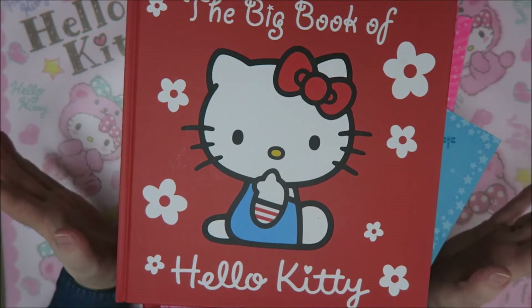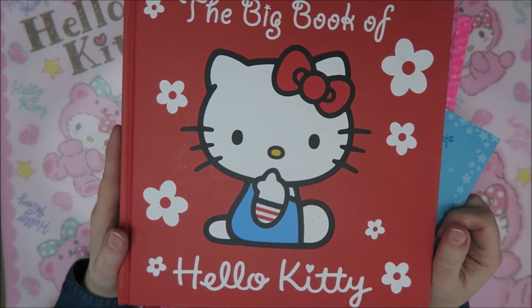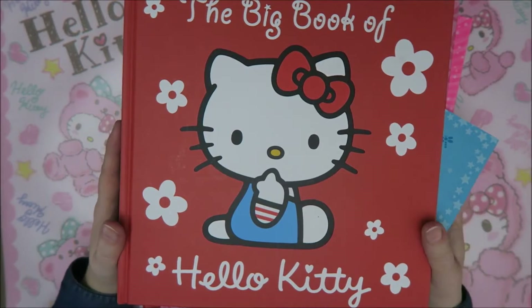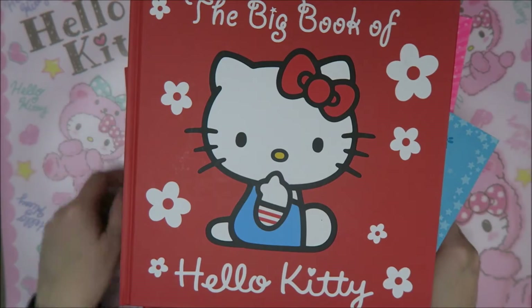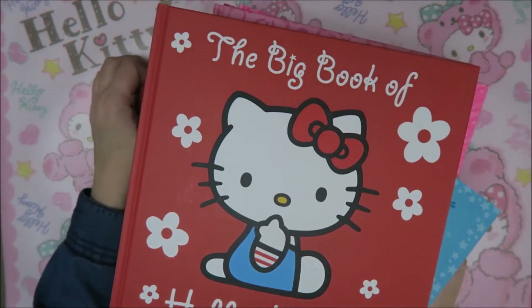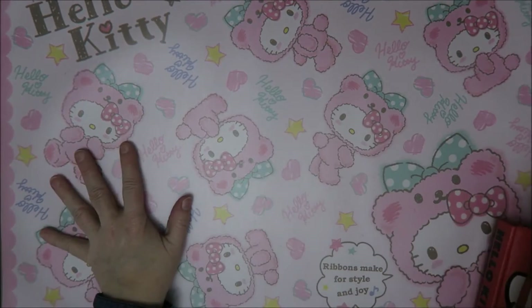Hello Kitty fans! A while ago, one of you asked me: do you also have Hello Kitty books? And I thought, yes I do, and that would make a nice video. So I thought I'd show you about half of the books that I have, which is actually a huge pile. So I'm going to put it aside and just pick one.